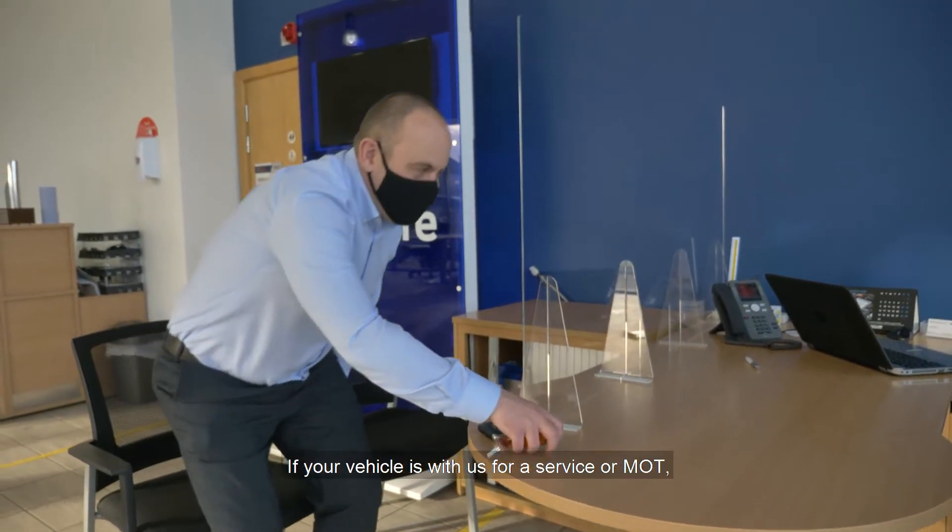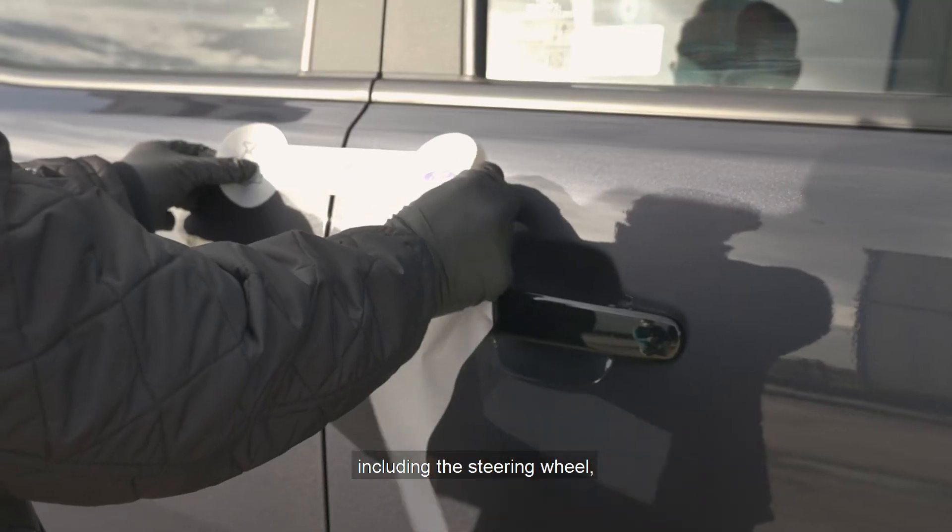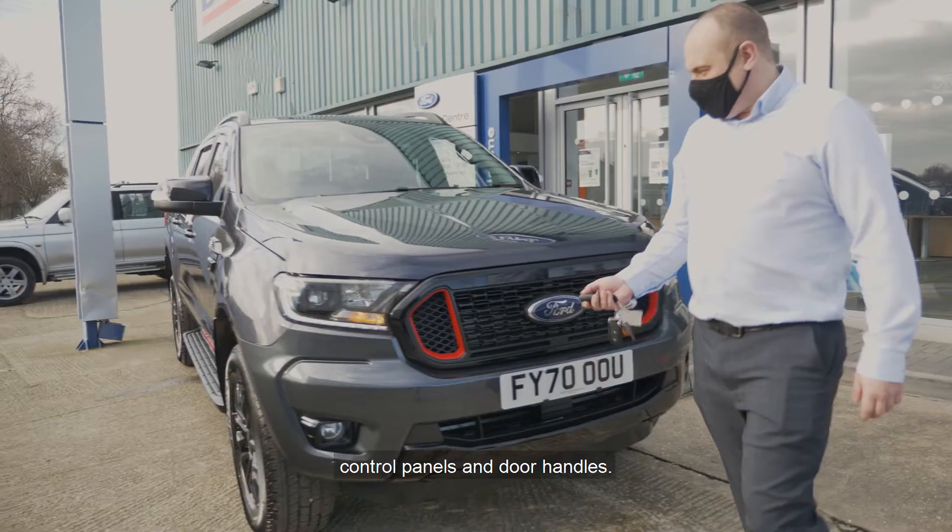If your vehicle is with us for a service or MOT, our technicians will sanitize all touch points including the steering wheel, control panels and door handles.